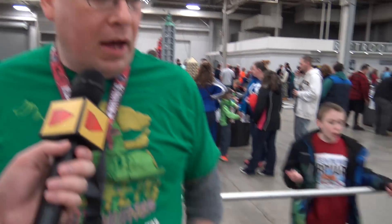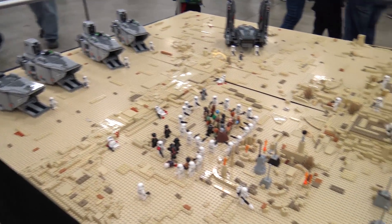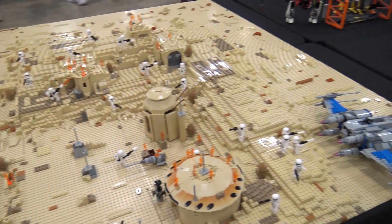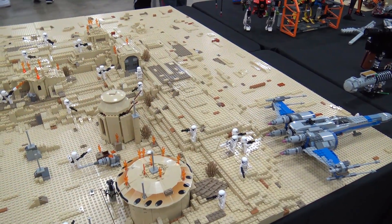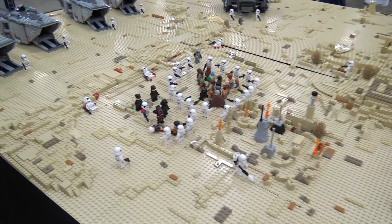I'm Jeff Gilbert here at Brick World Indy, part of the local Indy LUG. This is from Episode 7 — this is right after the Imperial Star Destroyer. You see it come over the planet of Jakku and all the landing craft come down, and this is the village they were in at the very beginning of the movie.